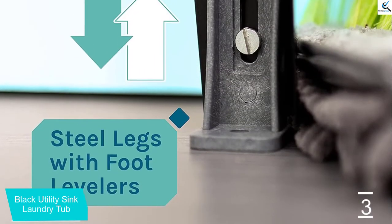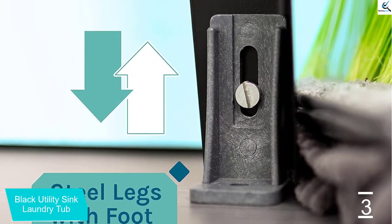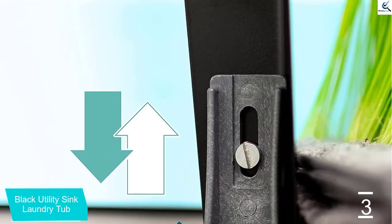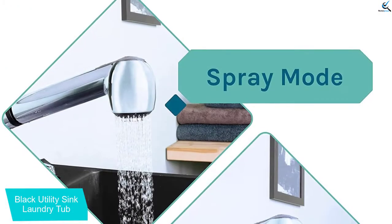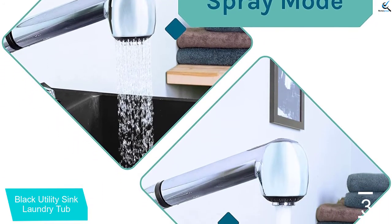The faucet that it comes with will offer you even more uses than you even expected. For instance, it will ensure that you get a stream or a spray kind of water jet. It will fit pretty well in any place that you install it.